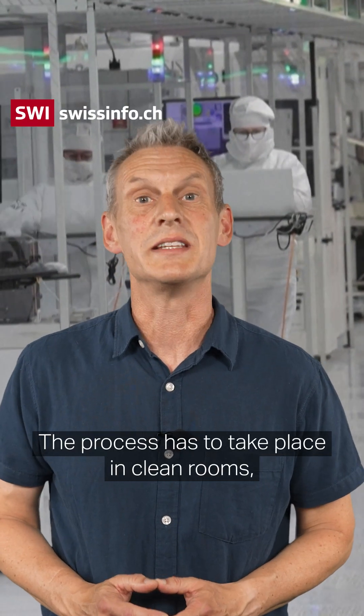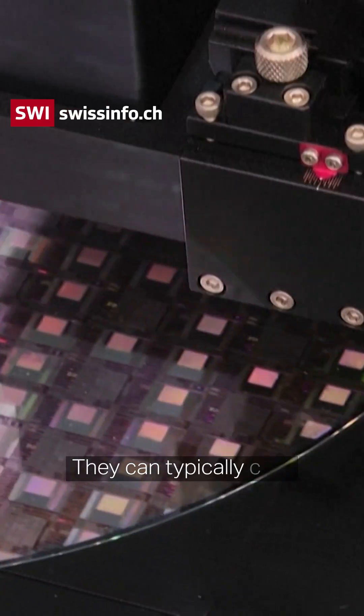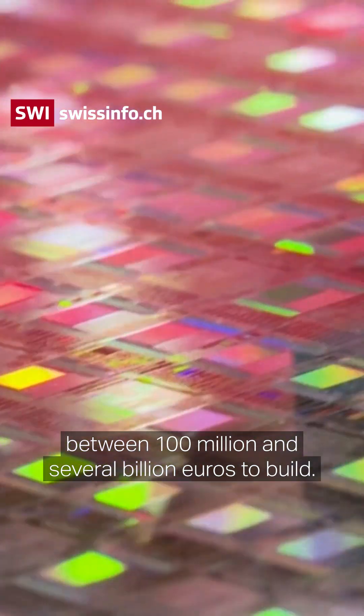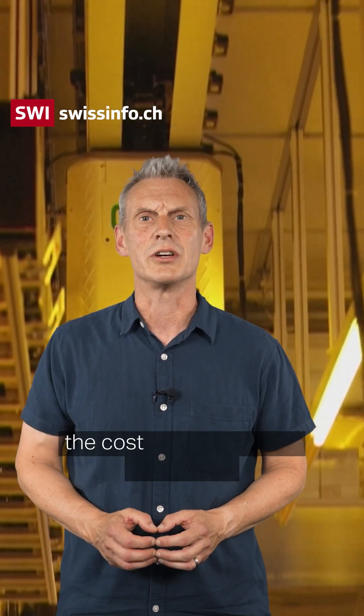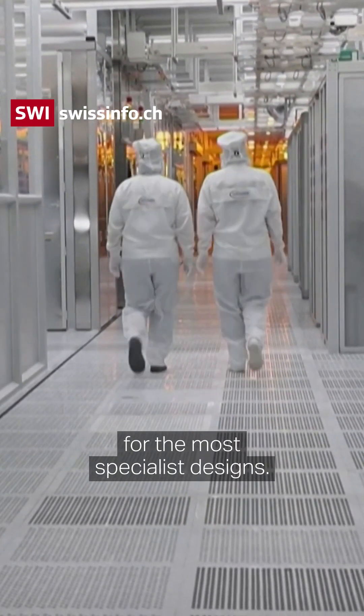The process has to take place in clean rooms, which are more sterile than an operating theatre. They can typically cost between a hundred million and several billion euros to build. And then you have to take into account the cost of the specialist machinery, which can cost anything between ten million and hundreds of millions of euros for the most specialist designs.